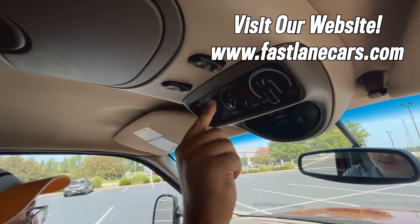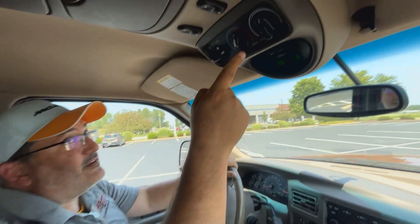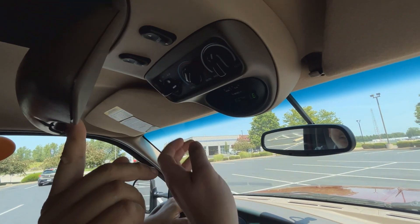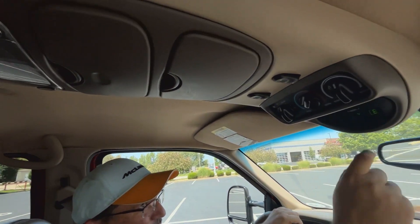What are these? Rear AC controls? So whenever we put people in the third row, they need air-conditioning — by God, they're going to get it. Look at this. They don't need it now, there's no one back there. 100 degrees and we're facing east.